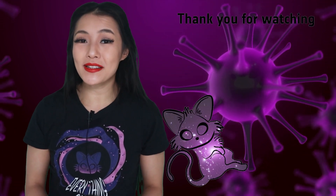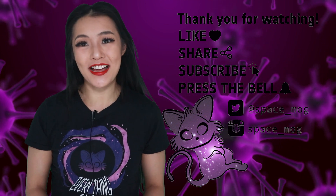Thank you so much for watching this week's video. If you've enjoyed it, please don't forget to leave me a like, share, and subscribe.